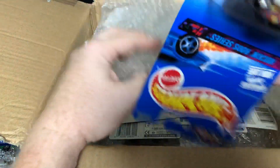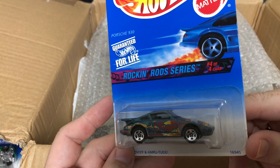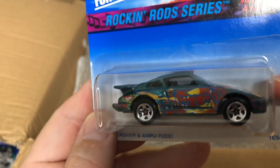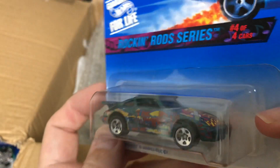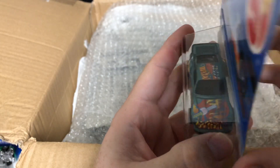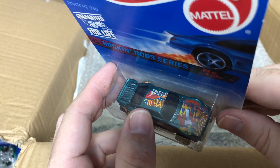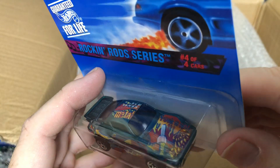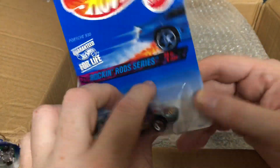All right, next car — this is the Rockin' Rod series, four of four, the Porsche 930. So we have another Porsche here, and this one has some nice graphics — there's the Hot Wheels logo, looks like a guitar. It says 'Rock and Rod' right there.